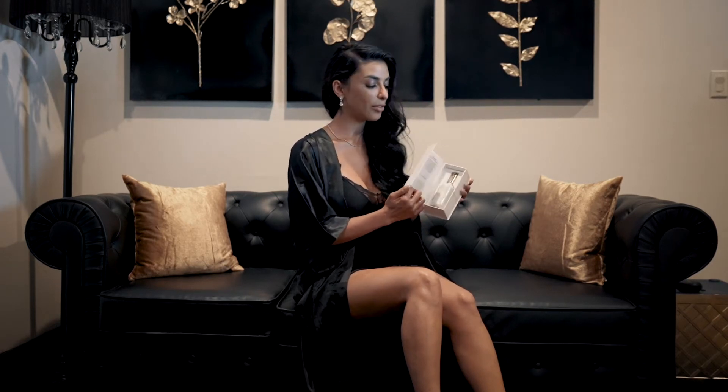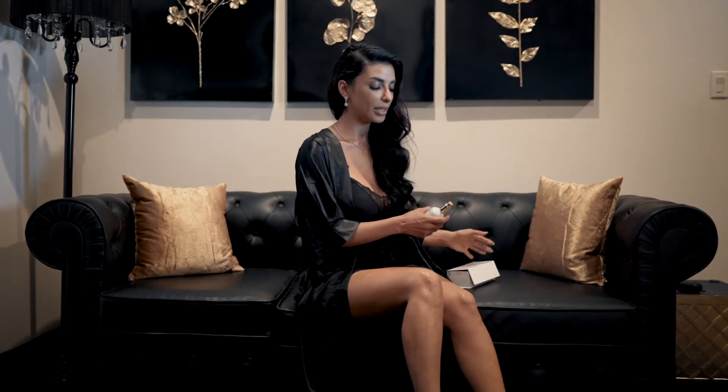This luxurious and powerful body oil is made with a highly effective organic blend of ingredients that are formulated carefully to combat and get rid of unwanted and stubborn cellulite.